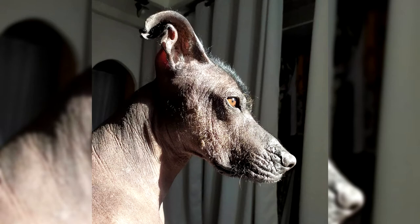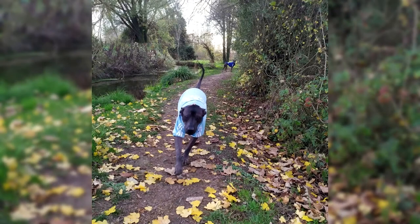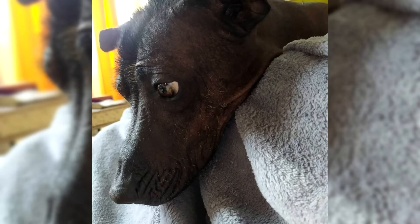Xolos are of three types. Standard: height at withers 46–60 cm, body weight 9–14 kg. Middle: height at the withers 36–45 cm, body weight 6–10 kg. Miniature: height at the withers 25–35 cm, body weight 4–8 kg. Dog breeders believe that the ancestors of modern Xoloitzcuintlis belonged to the first type. Animals with such proportions could easily survive in the wild, unlike their smaller counterparts. Individual medium and miniature hairless dogs tend to increase their size, which cannot be said about the standard variety.